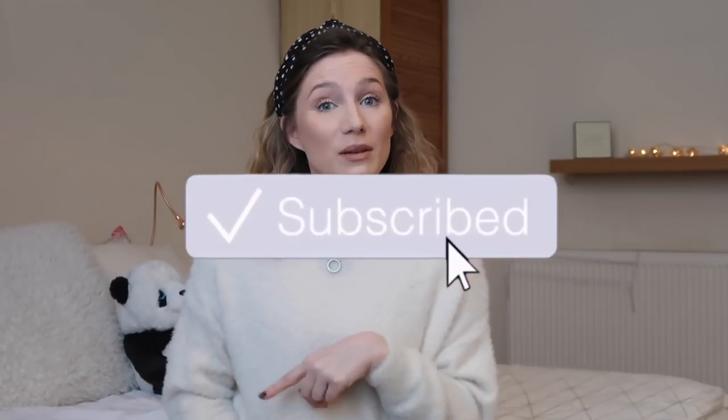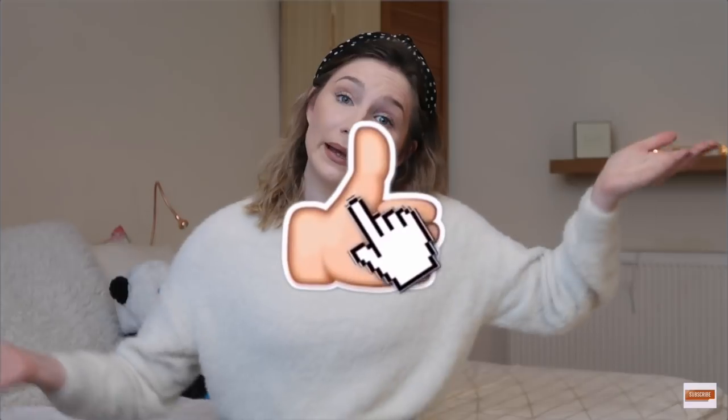Before we get into the video, do not forget to subscribe. If you haven't already, just click the red subscribe button down below, and give the video a thumbs up if you like it. This is me decluttering my entire makeup and skincare - not very much skincare - collection. Hope you enjoy.